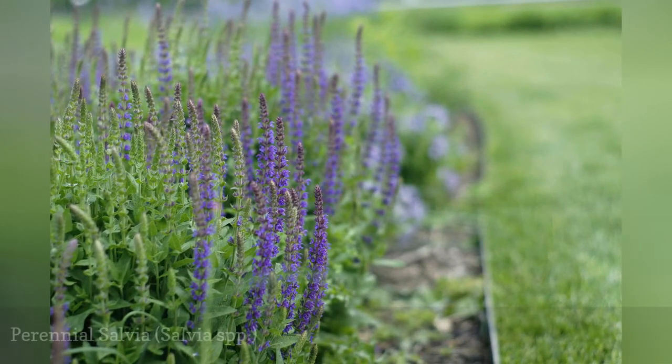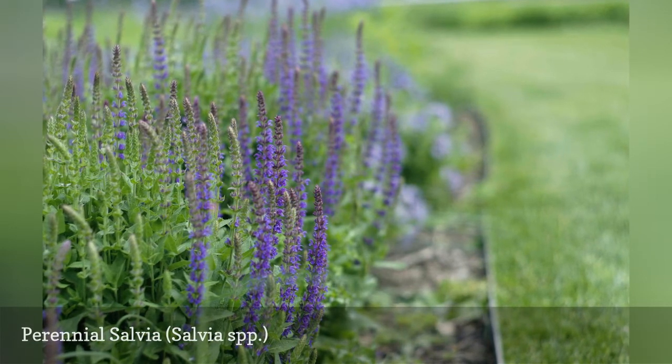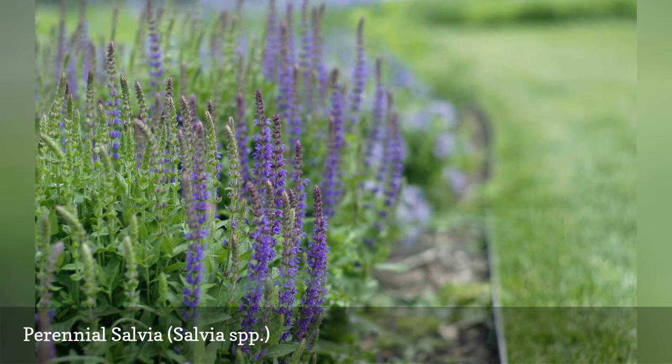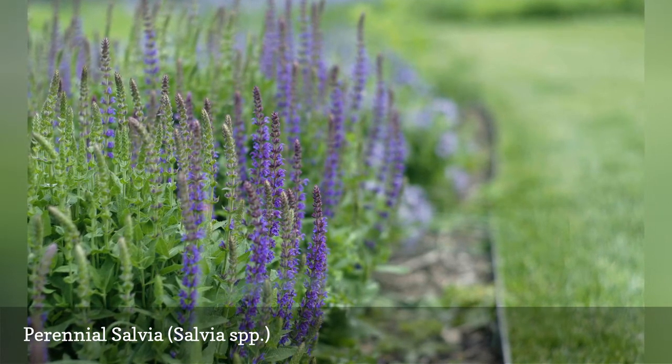Most varieties of perennial salvia prefer a sunny spot with good drainage. They can tolerate many soil types, including the conditions of a rock garden. As a bonus, salvia's colorful flowers tend to attract many pollinators.